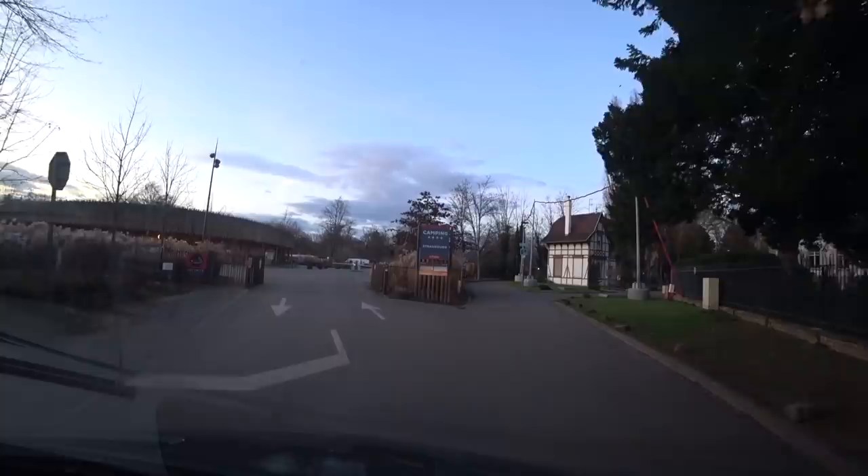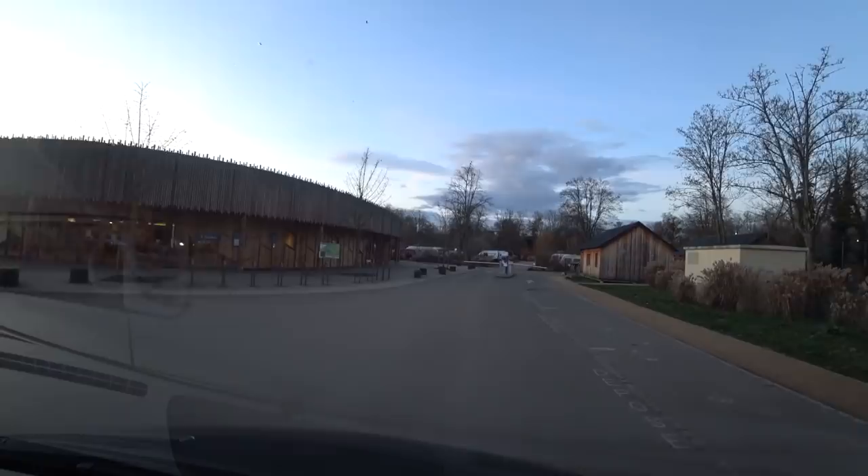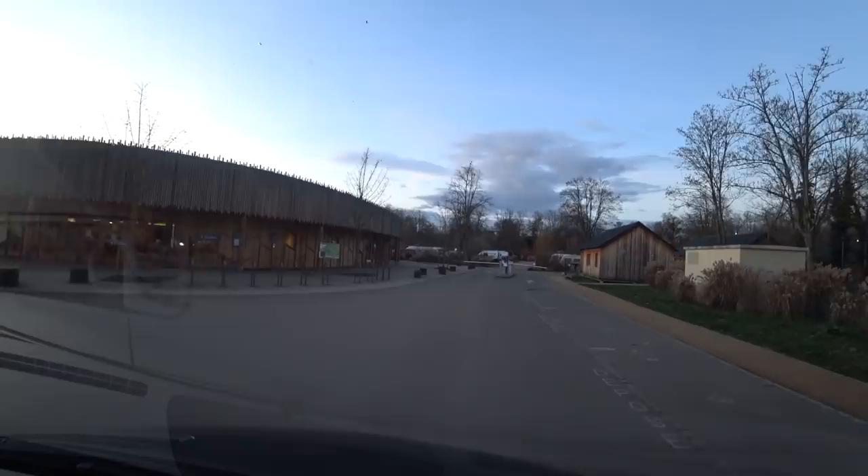God, they do like their tight bridges in France! But this looks very smart - very smart indeed. Let's go and check in.